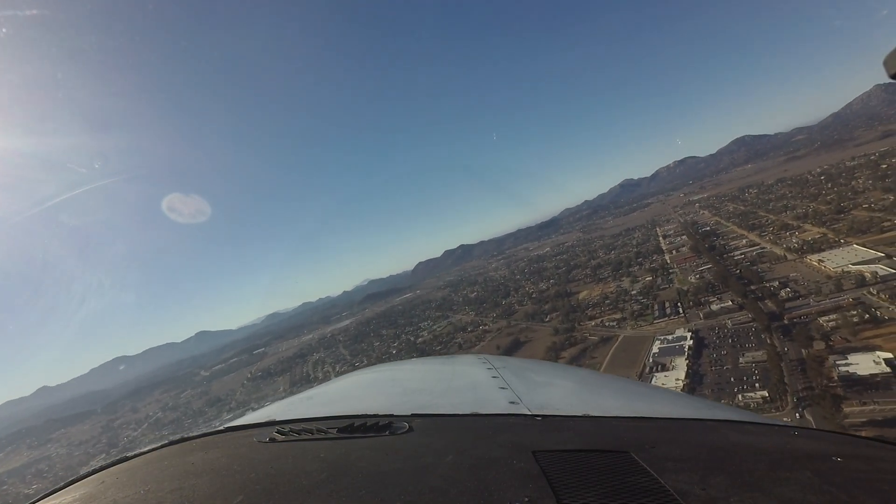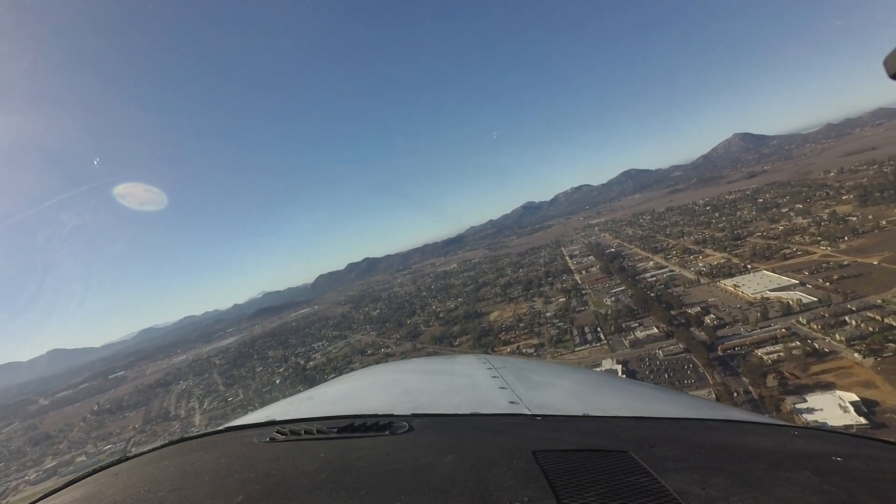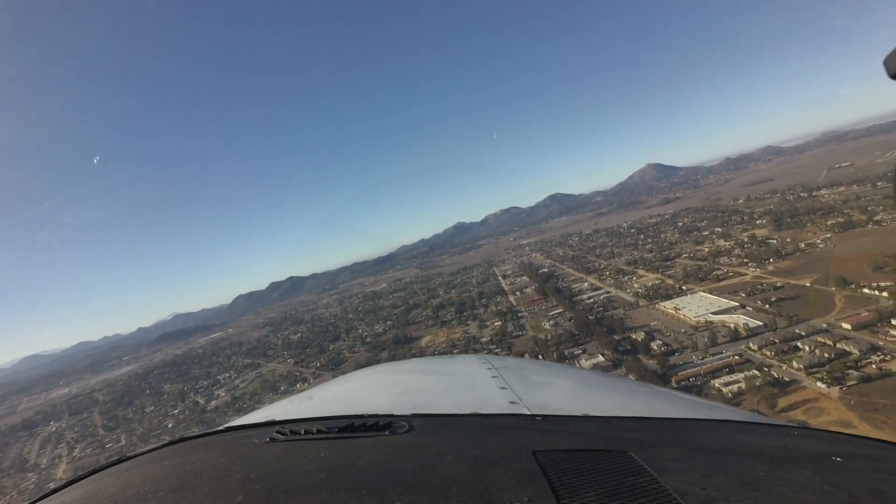A good rule of thumb might be: if you are having difficulty hearing the ATIS broadcast, you may have issues contacting the tower.